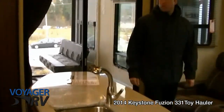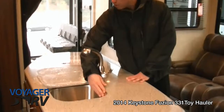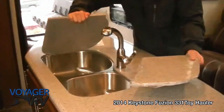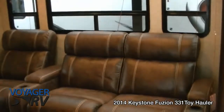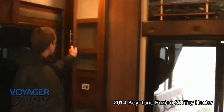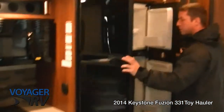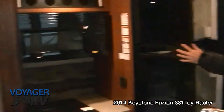Incredible fit and finish on this Fusion. You can see you've got solid surface countertops throughout, a stainless steel sink with lots of room — tons of space in that sink in fact. Leather reclining sofas and lots of room in this kitchen, including a pantry. There's a four-door, 12 cubic foot fridge — this is what everyone wants to see in a big fifth wheel these days, and here it is. Lots of room.